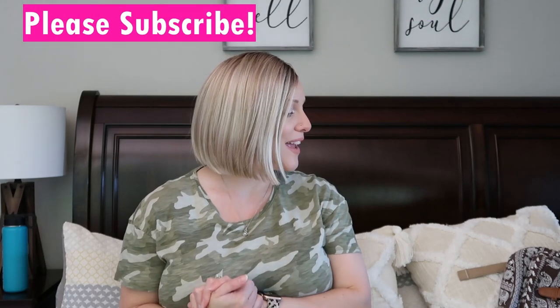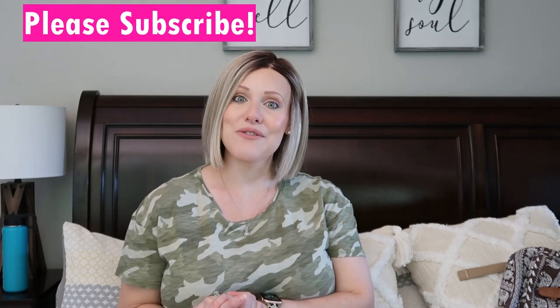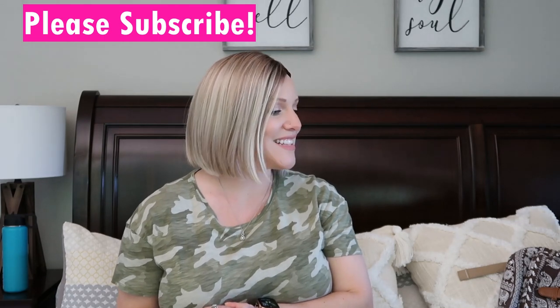If you're curious what I'm bringing as a first-time mom - my bag and baby's bag - then keep watching. If you enjoy it and find it helpful, give it a thumbs up and subscribe, and stick around for more videos. So let's get into this hospital bag!